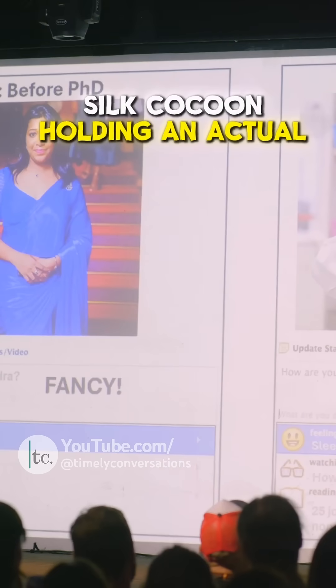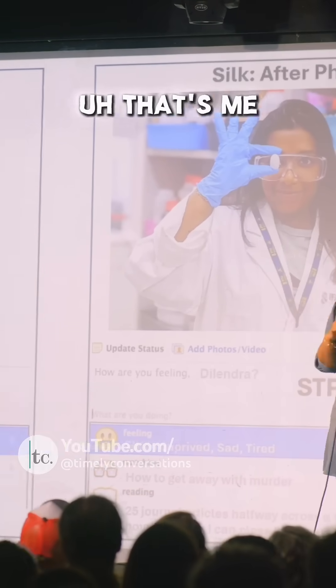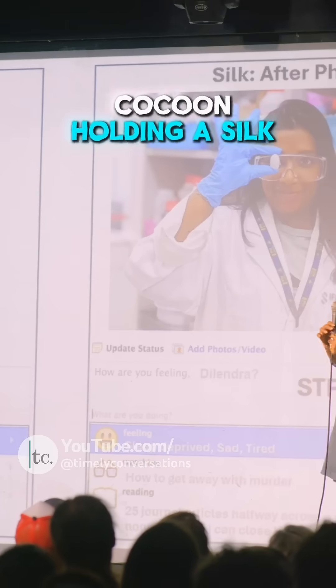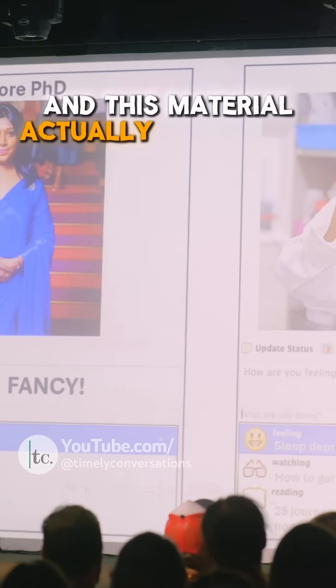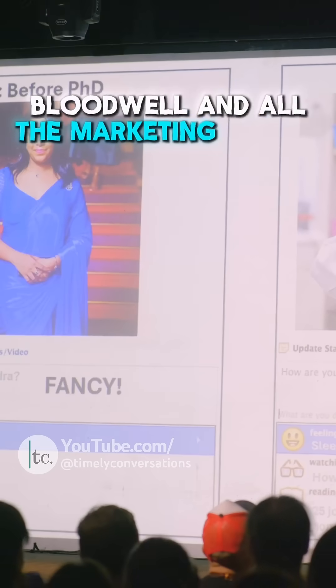I'm holding an actual silk cocoon. That's me holding a silk cocoon, and this material actually delivers on its promise compared to Elizabeth Holmes' blood while and all the marketing around it.